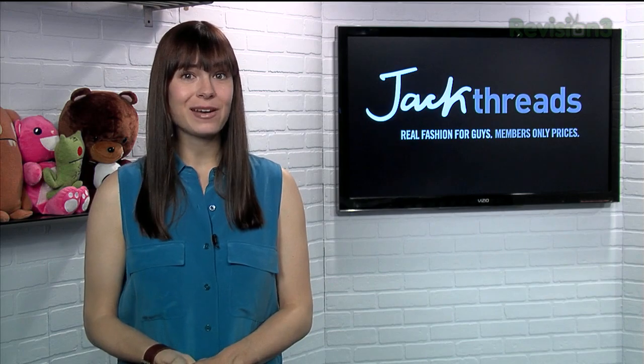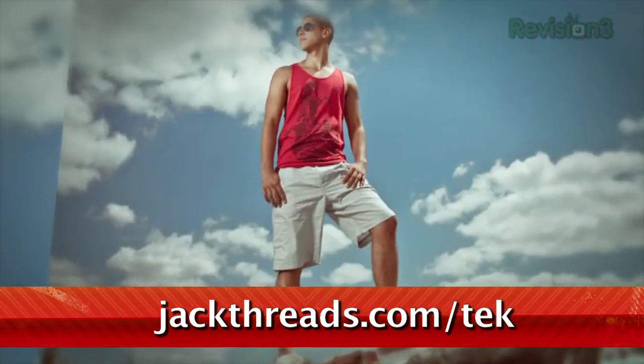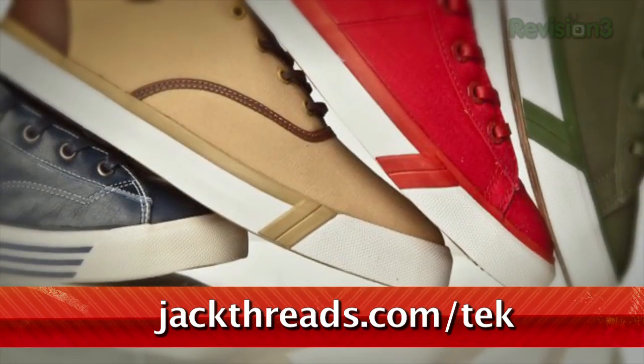Oh, and the best part? The prices are up to 80% off. There's new stuff every day, too. There is a waitlist to join, but if you head to jackthreads.com/TEK, we'll be like that cool bouncer at the bar that recognizes you and pulls you in past the line.